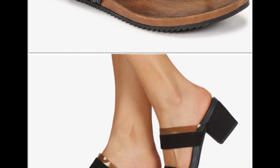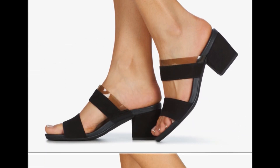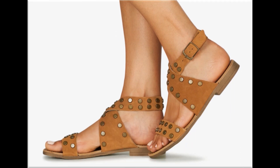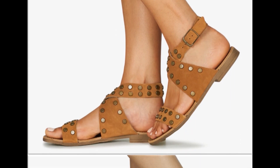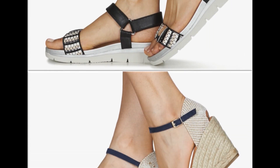Koi bhi baat apne push na hai, koi suggestion deni hai toh aap zaroor comment kare. Mid block heel design with back open design is very comfortable and best for daily wear. Chunky heels bho comfortable hoti hai and daily basis per work place pe aisi sandals try kar sakti hai.